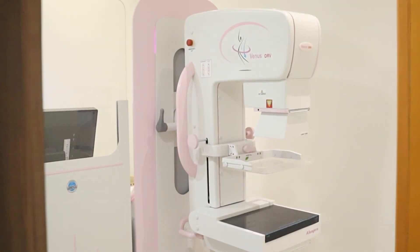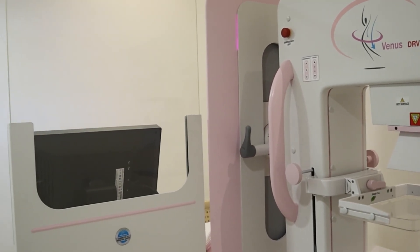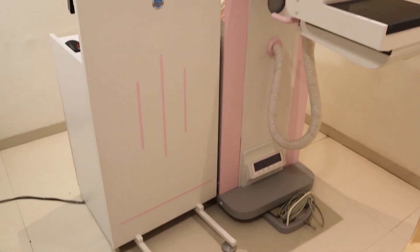We have digital mammography, which is also a recently introduced modality to give the best images of the breast, so that early detection of breast cancer can be done.